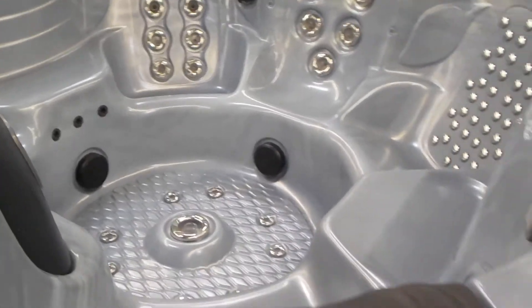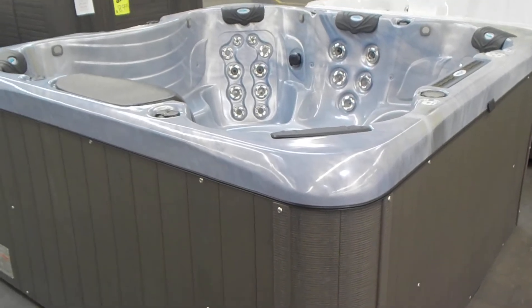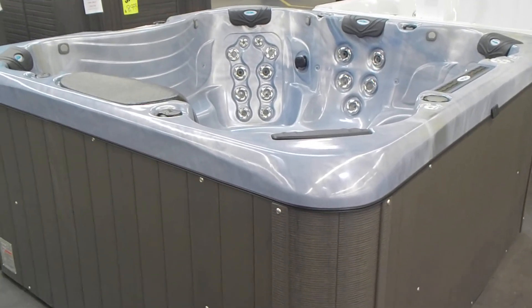7th Heaven Blue. Mist Cabinet. This thing is fully loaded — a very high-end hot tub at a reduced price.